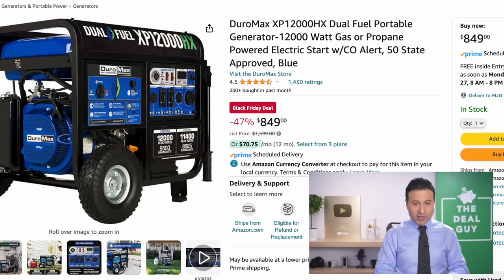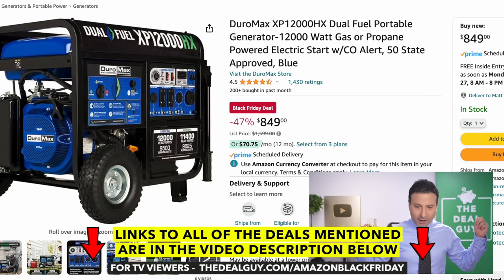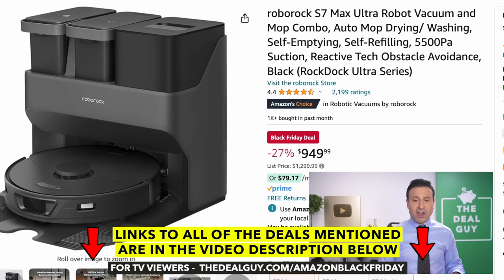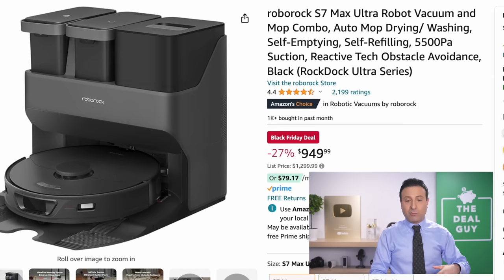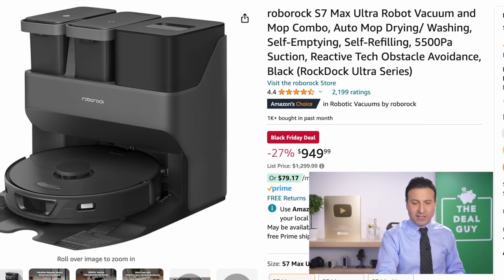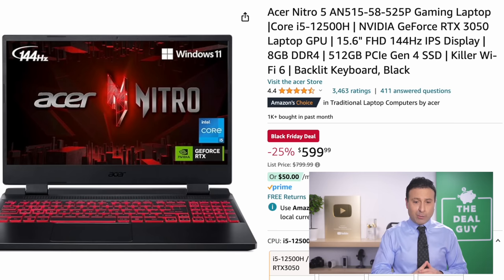The dual-fuel portable generator at 47% off is on par with many deals I've seen from Home Depot and Lowe's. The most intensive robotic vacuum I've seen is the Roborock S7 Max Ultra — it's a robotic mop and vacuum with self-emptying and self-cleaning features, empties its own water, and performs all kinds of advanced functions. At $949, it's a good price if you're looking for a very advanced robotic vacuum.